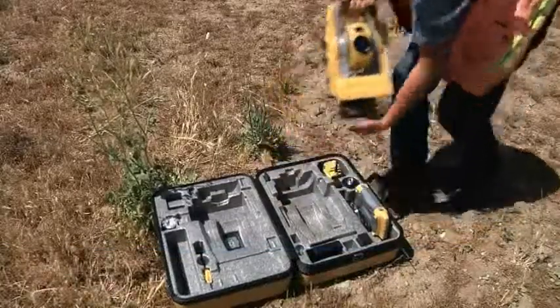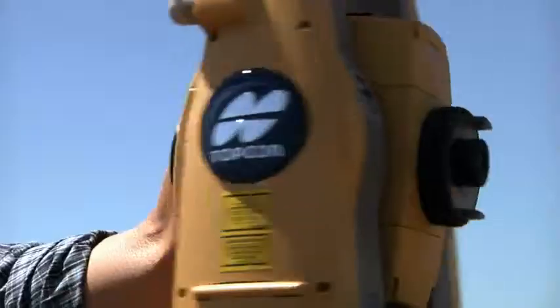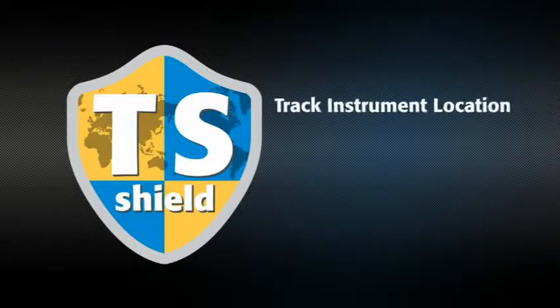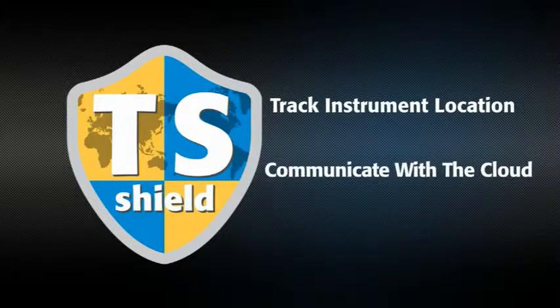Like our other total stations, every PS is protected by TS Shield. This multifunction communications module tracks the instrument's location and communicates automatically to the cloud.